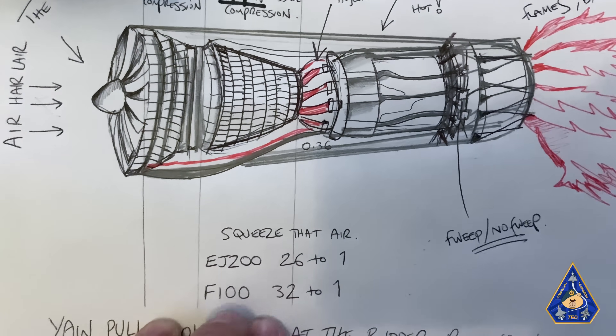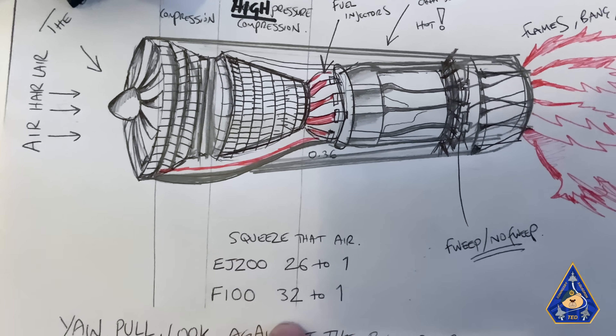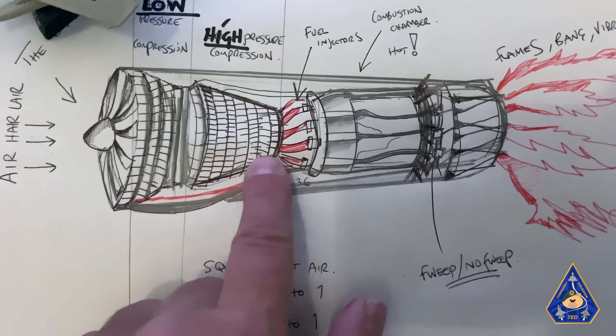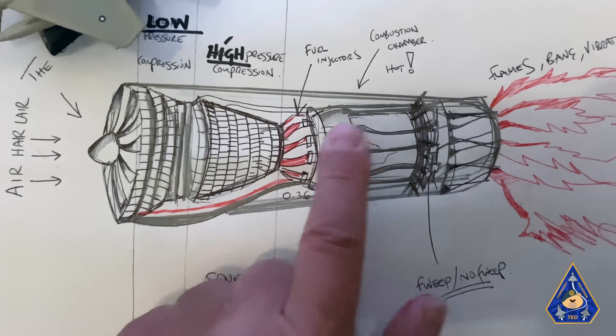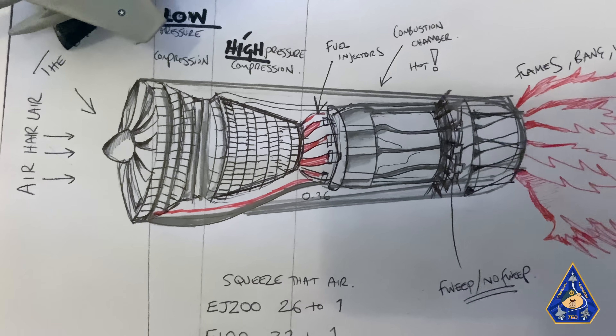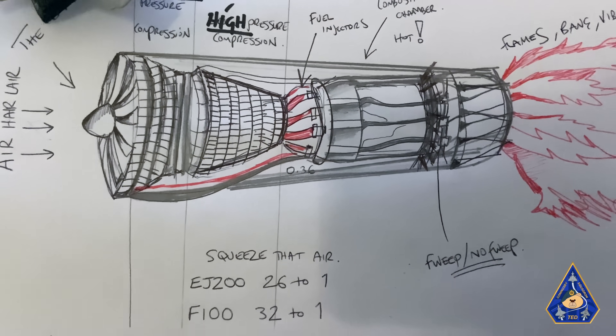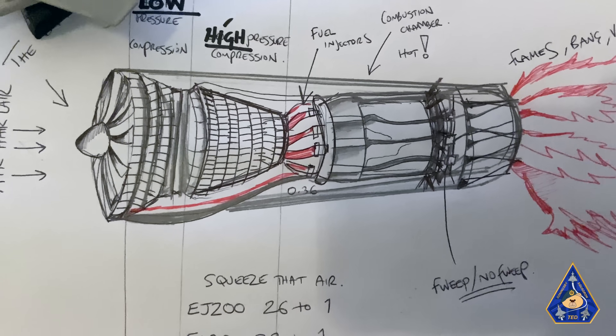On the F100 engines of the Pratt & Whitney, it's 32 to 1. So the air is compressed, met with the amount of fuel — a happy recipe. It can combust, bang. But if you upset that fuel mixture, then you're going to get a reaction.